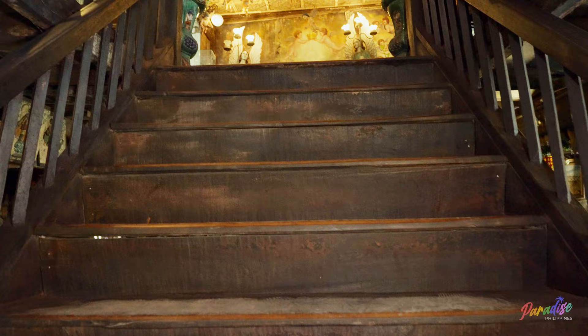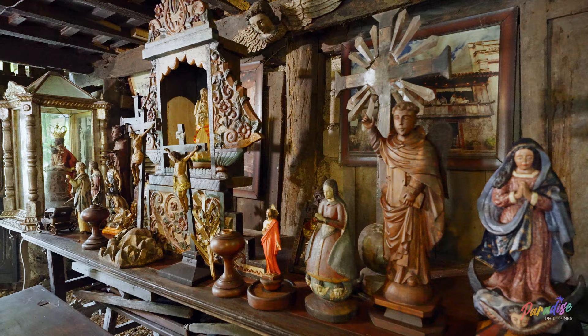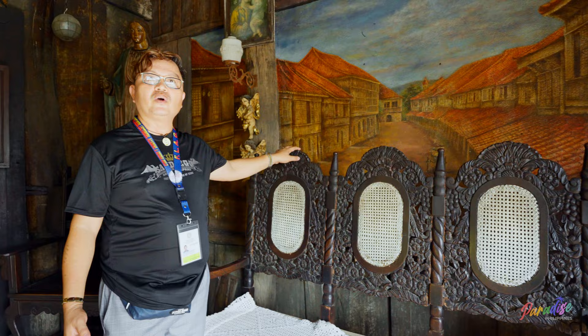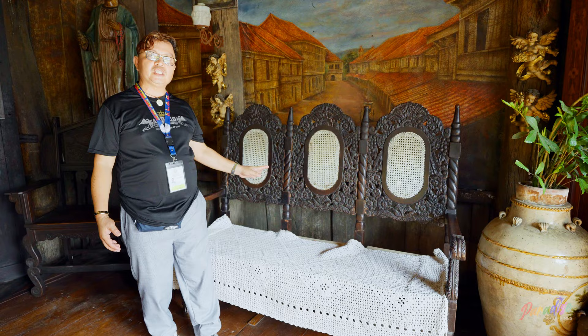These furniture do not belong to this house but belong to different families of the San Diego. They were gathered here so that you will see the lifestyle and craftsmanship of the Filipino people in earlier days. This one is a wood carving of Filipino art. You can see they have long chairs — they use only three of these to identify that these are the three kids or the three siblings belonging to this family.